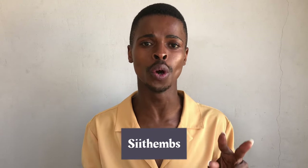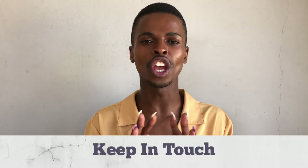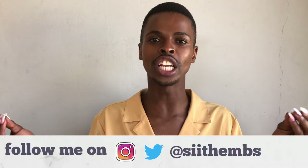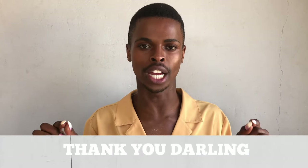Hey darling, welcome back to my YouTube channel where everything is absolutely rainbow. If you're brand new on this channel, I am Sitems. On this video I'm styling two of my winter coats — they are leather. I chose these two because they are two different colors of the same nature, so it's going to be beautiful to see the journey and the choices within these two coats of the same fabric.